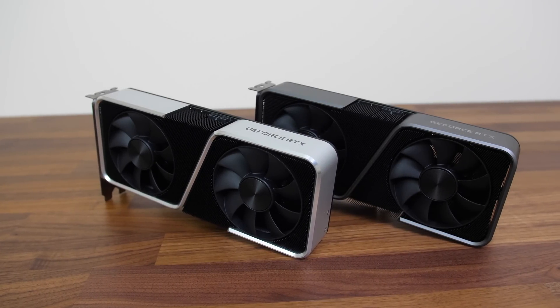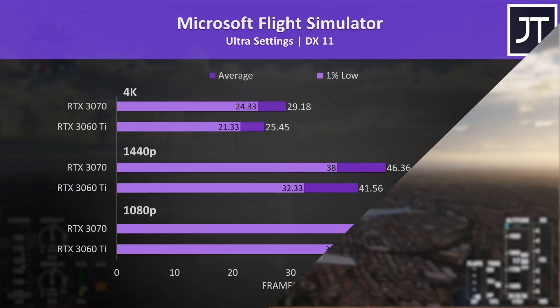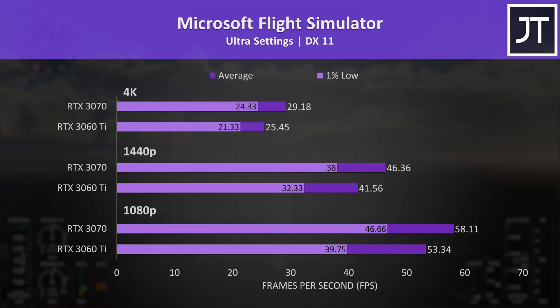We'll first dig into the gaming results, then check out cost per frame, power draw, and content creator workloads afterwards. Microsoft Flight Simulator was tested in the Sydney landing challenge.